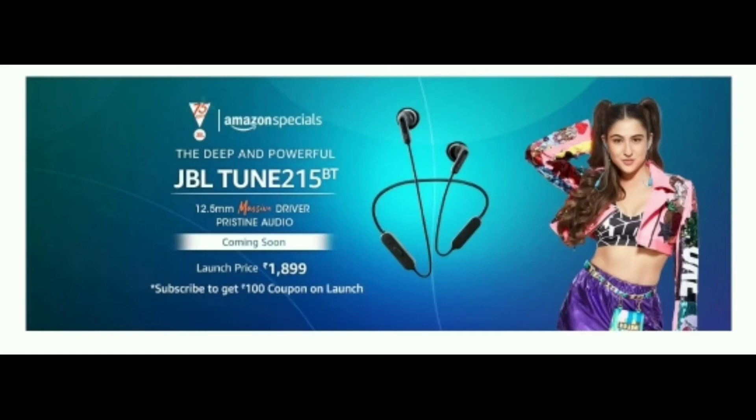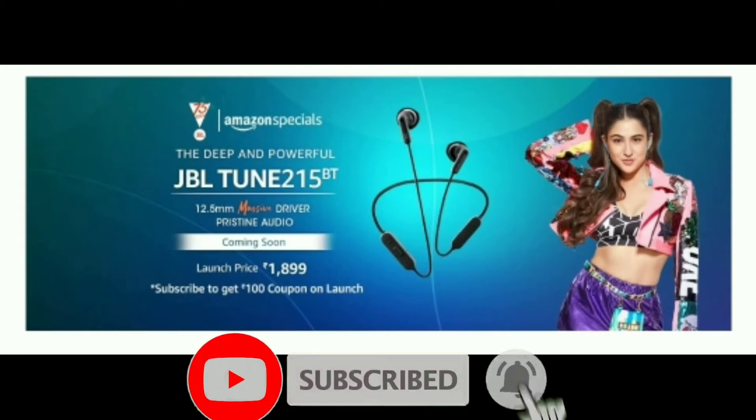Hello friends, welcome to Smart Egg G Channel. JBL has launched a super Bluetooth wireless headset in February. The price is Rs. 1818, but it comes with advanced features. If you want to buy a budget wireless headset, you can consider this one.